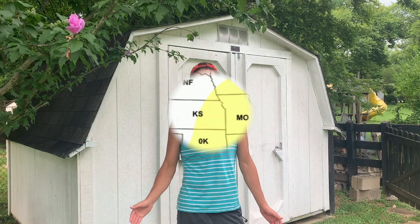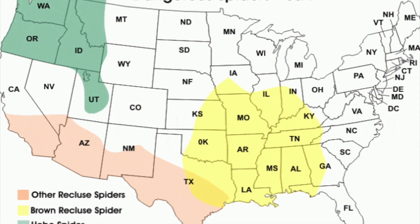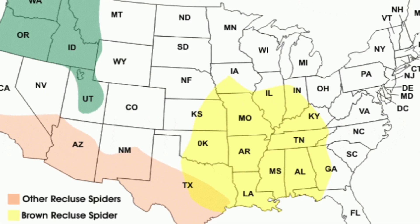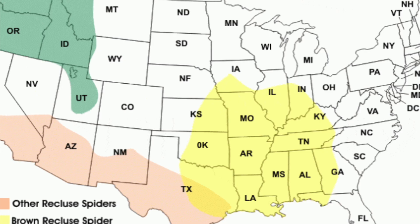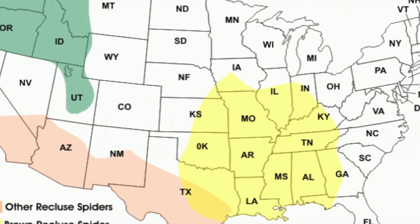The brown recluse spider is a very important pest species in this area. If you haven't heard of them, that's not too surprising because they are a regional pest. They start down in Arizona, New Mexico, Texas, up through Oklahoma, Nebraska, Kansas, and they come over to Kentucky, Tennessee, Alabama, Mississippi, down to Florida — but they don't go east towards Louisiana, South Carolina, or North Carolina areas.